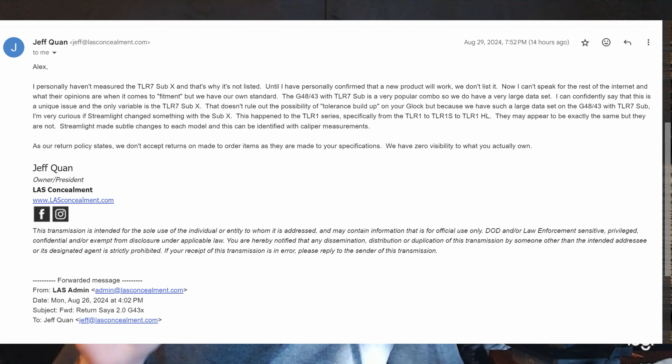I recommended the Saya 2.0 about a week ago and technically still stand by those opinions for other platforms, but the 43X version is an absolute non-starter — it doesn't work at all. You can hear the grinding. On top of that, the president of the company — not a customer service rep, the president — will tell you to go f**k yourself. Don't support LAS Concealment anymore. Even if they offer a refund now that I'm doing the chargeback, I will never support them again, because a warranty for something like this should just be a given.